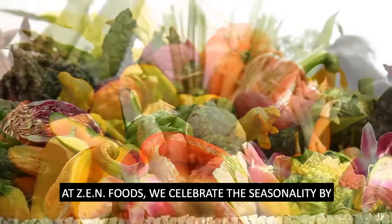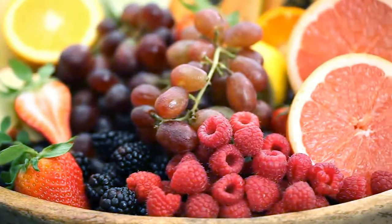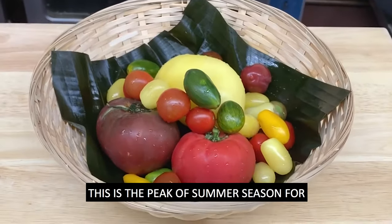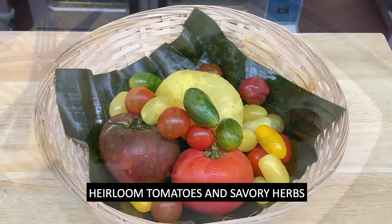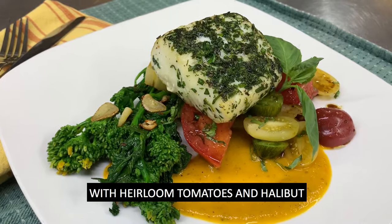At Zen Foods we celebrate the seasonality by putting the best ingredients on the table when they're available. This is the peak of summer season for heirloom tomatoes and savory herbs, so we've created a visually beautiful and delicious summer dinner with heirloom tomatoes and halibut.